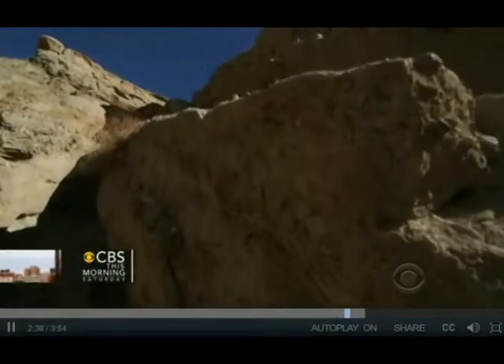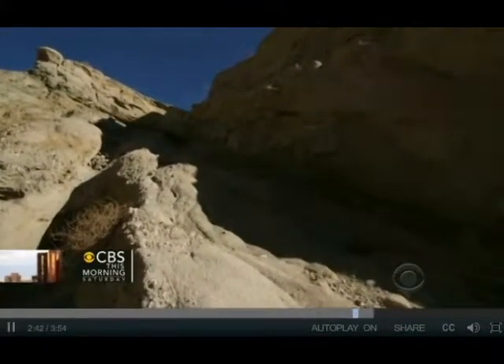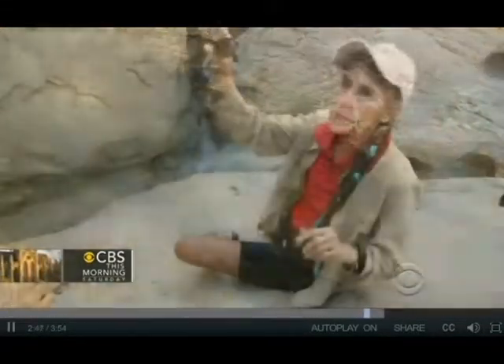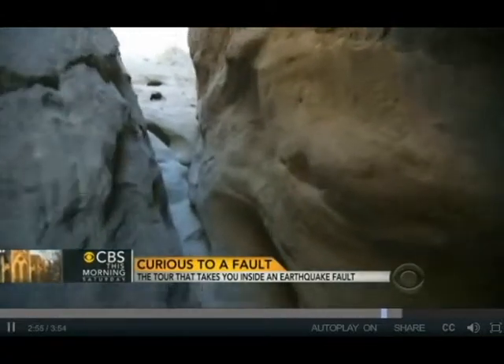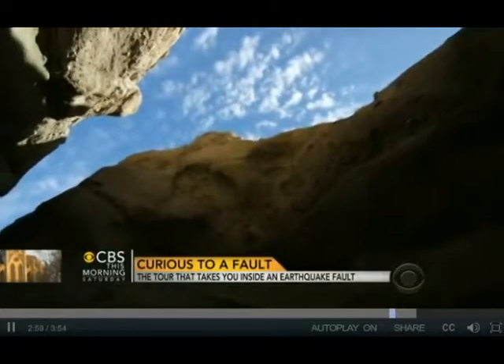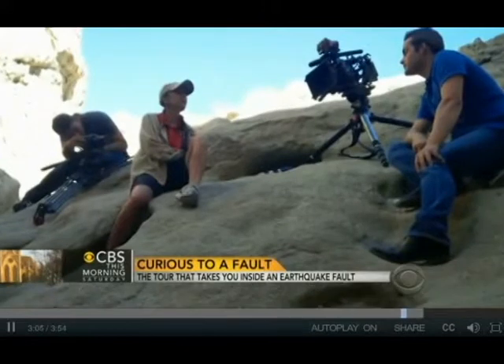But in the desert, the grinding and colliding of tectonic plates has lifted layers of rock that Levine says dates back two million years. Every layer that you see in these walls is a flash flood. Now the floods, where they lay down rocks, are being tilted and lifted by the energy of the earth. Some of these rocks are up to 300 feet high.